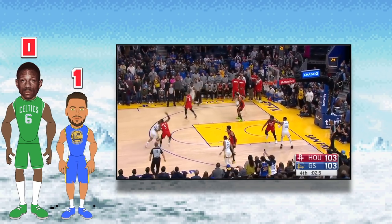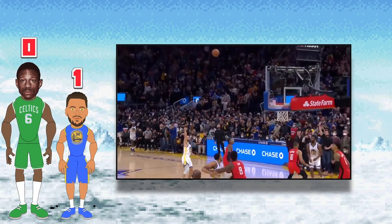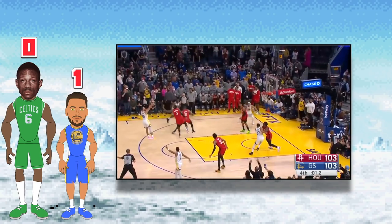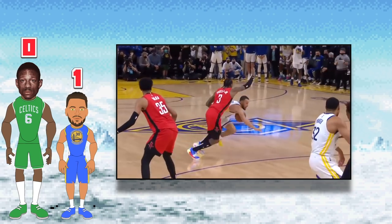The best NBA player with just one buzzer beater is Steph Curry. The craziest thing here is that Steph only has one buzzer beater, but it's true. He has many close game winners and a lot of buzzer beaters from quarters one through three, but only one game winning buzzer beater. That took place against the Rockets on January 21st of this year. Ironically, it was a two point buzzer beater, not a three point splash.